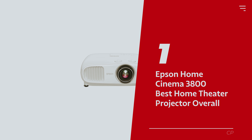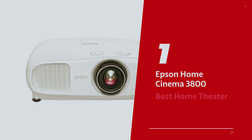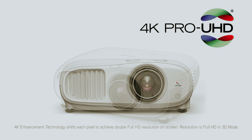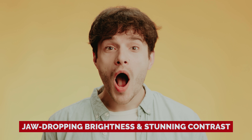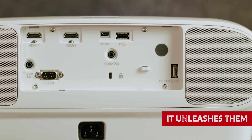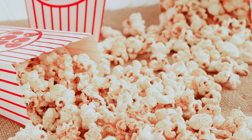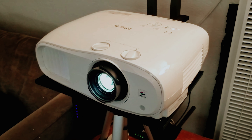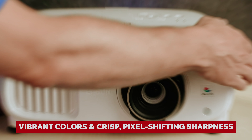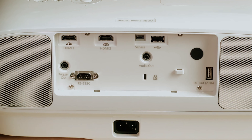Number 1: Epson Home Cinema 3800 — our pick for best home theater projector overall. Looking to turn your living room into a cinema paradise? Say hello to the Epson Home Cinema 3800. With jaw-dropping brightness and stunning contrast, this projector doesn't just display movies — it unleashes them. Think of it as your personal IMAX, minus the sticky floors and overpriced popcorn. The Epson Home Cinema 3800 nails movie nights in dark rooms with vibrant colors and crisp pixel-shifting sharpness. No fuzzy images here, even on giant screens.